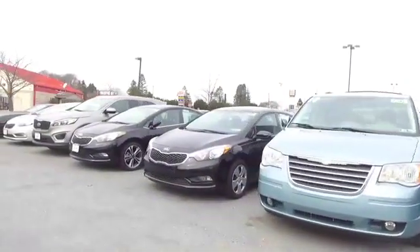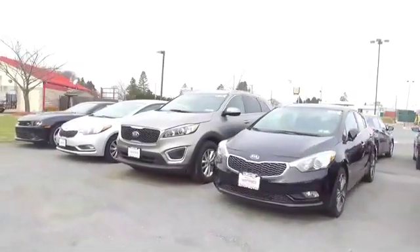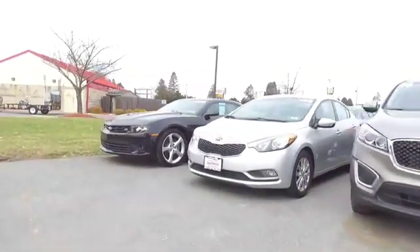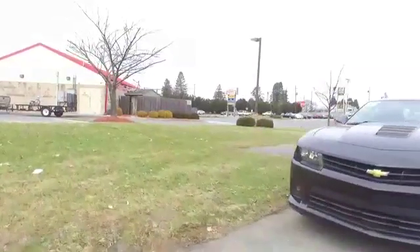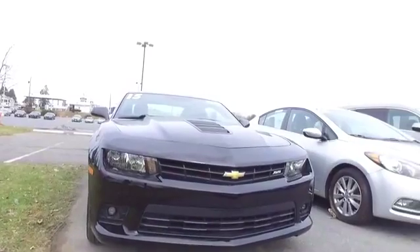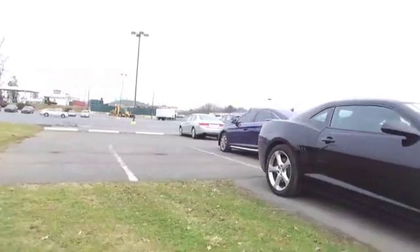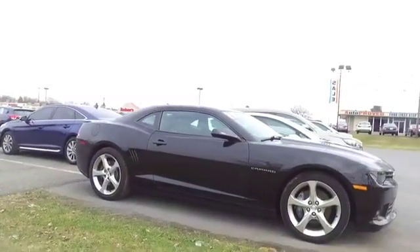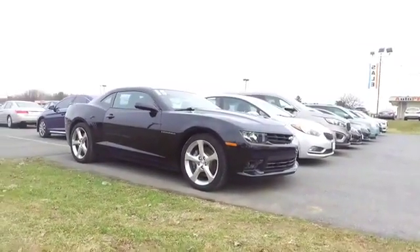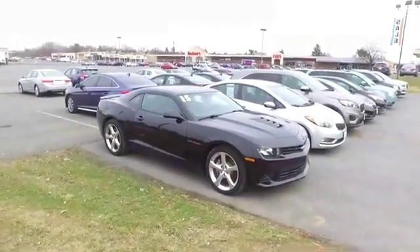We saved the best for last in this row — check out this 2015 Chevy Camaro SS. It's got the aftermarket hood scoop — I think that's aftermarket. I'm scared because I don't want to hit it with the drone. This Camaro has a lot of work done to it — six-speed manual transmission, brand new tires. That's a fat ride, that's a nice one.